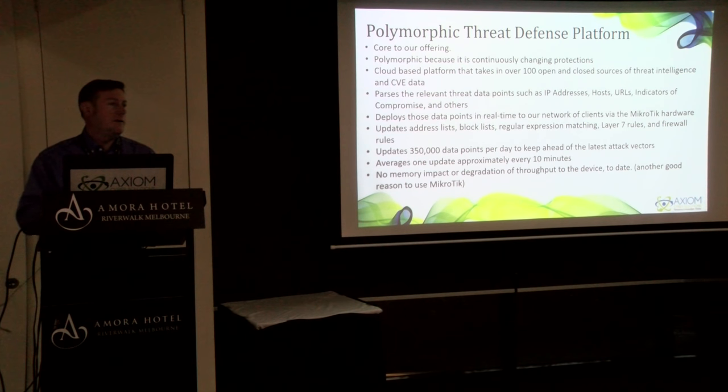This is all backed by our threat defense platform. Axiom was founded by some former government officials, including myself, from the State Department. We have people who have taken over 100 different open and closed sources of threat intelligence. We bring those in on a daily basis and come up with the most important things to update for our clients. This includes URLs, IP addresses, Layer 7 matching, and dynamic firewall rules so that we can make sure we're ahead of the hackers.